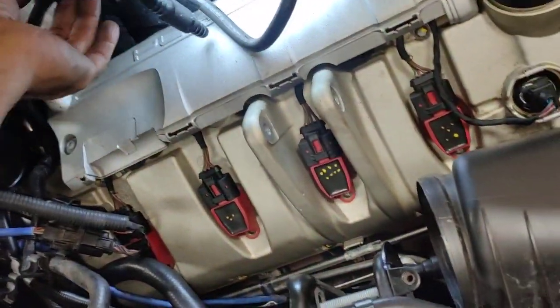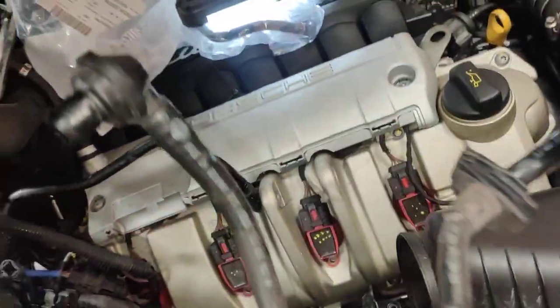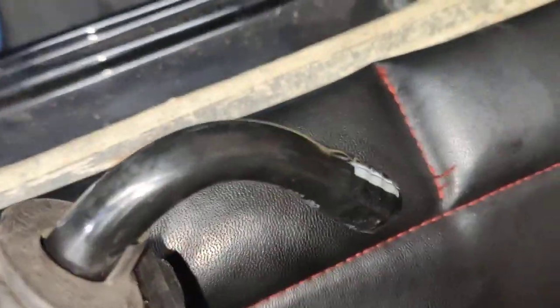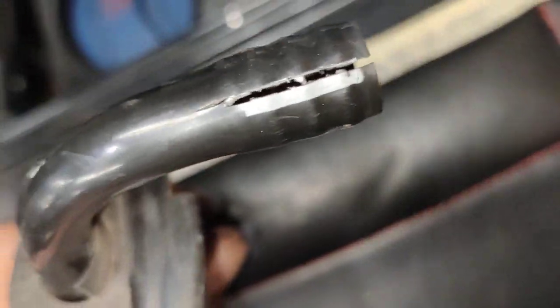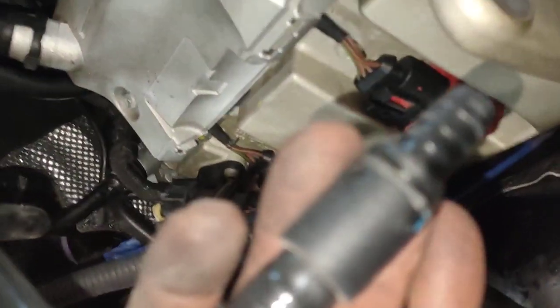When the car was here I noticed the booster line is broken. As you can see, it's broken here — this will create a lot of misfiring, delay, or wrong readings from the MAF meter. That one is broken here as well.